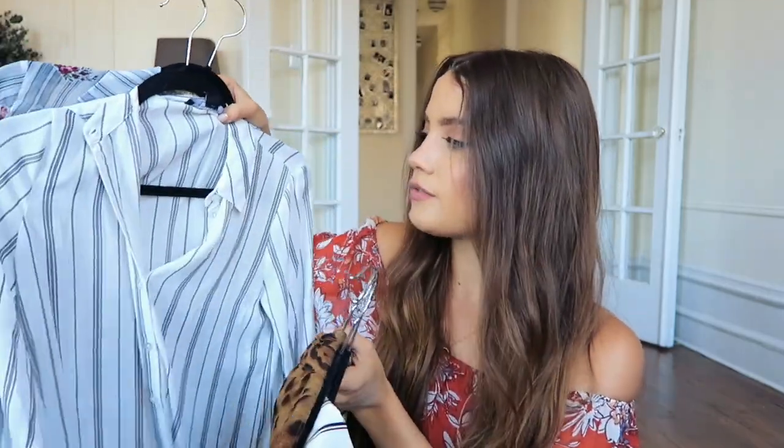Next up are blouses — I just grabbed a bunch from my closet to show you. This time of year the weather isn't super warm yet but it's not super cold anymore, and you still want a layer. Whether I'm wearing it with shorts tucked in or just denim jeans, this is so easy and definitely one of my favorites. They're just basic button-downs — I have a bunch of different prints and I'm loving the stripes.